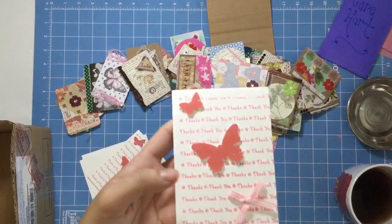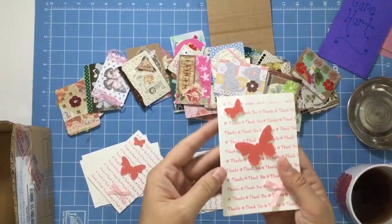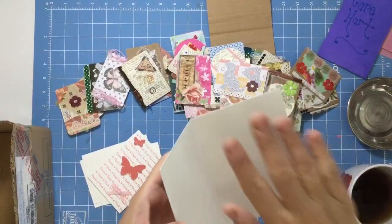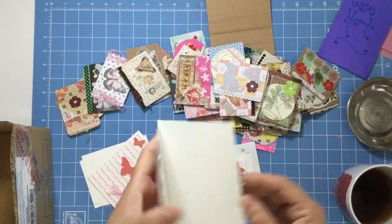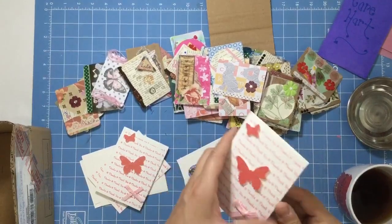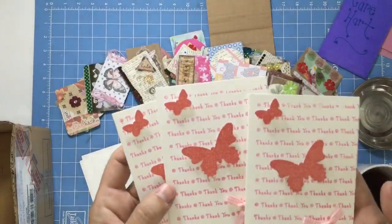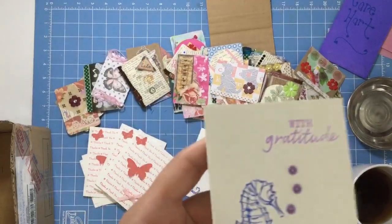If you've ever received a thank you card from me, you'll notice I rarely actually write on the card because I don't know if you want to save it or if you want to use it — I'll usually write on a note I put inside the card. So these thank yous she made like this. This one says 'with gratitude' and it has a little seahorse.